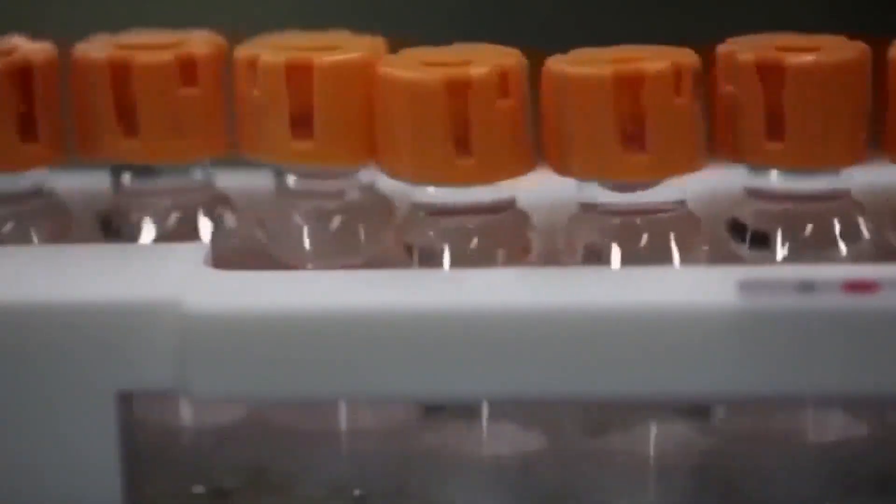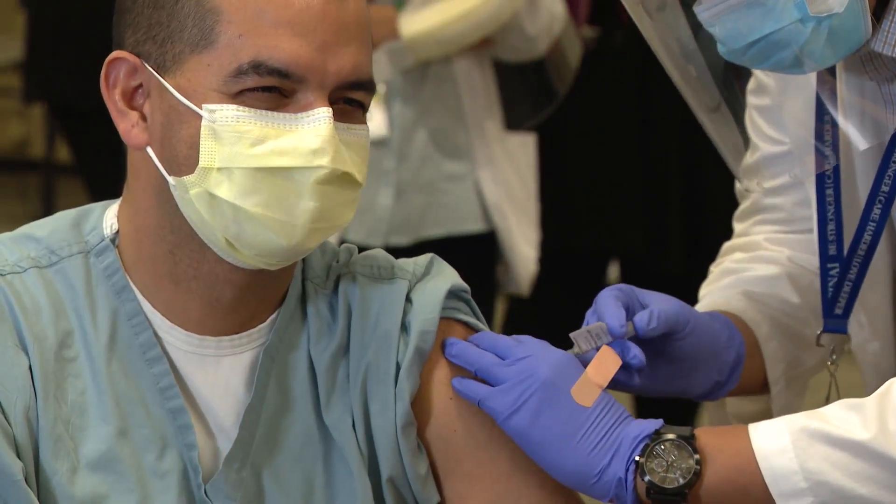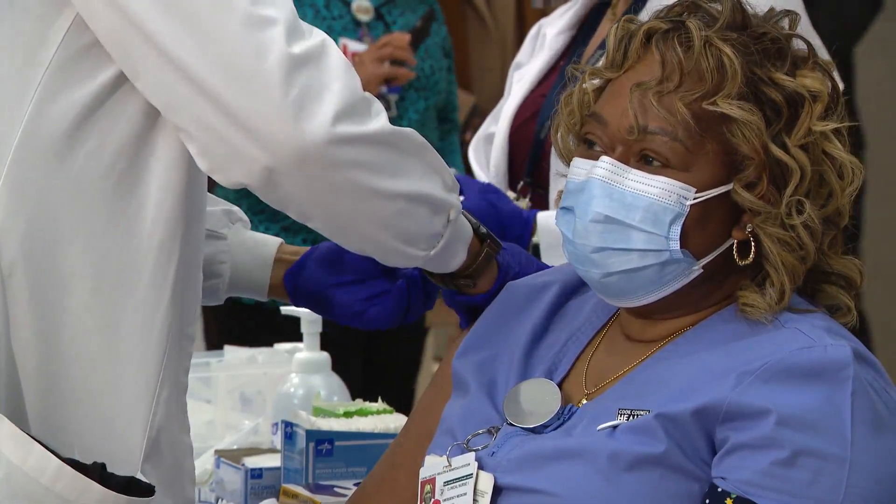Are fetal cells going into me here? No. Under no circumstances are there pieces of fetal cells being injected into me? No. That's not what is going on. And so I think it's important that everyone understand the details.